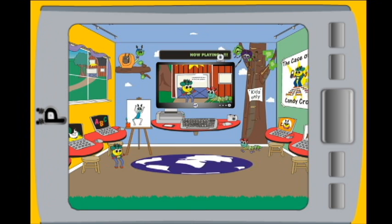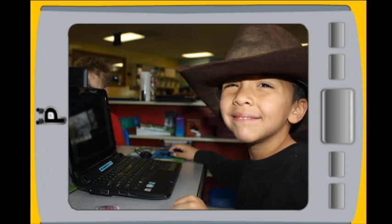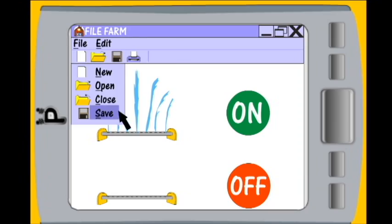Pewter Bugs is a fun class starring your child as the main character of a guided learning adventure. Pewter Bugs features a live-action teacher, Mr. Scott,